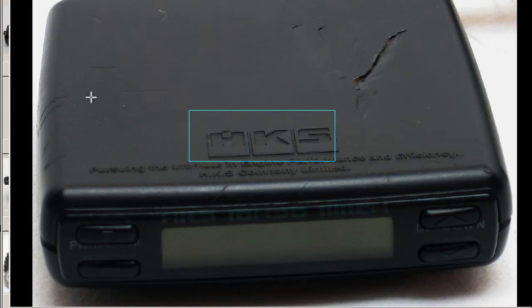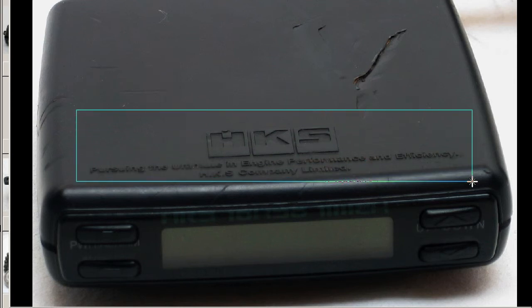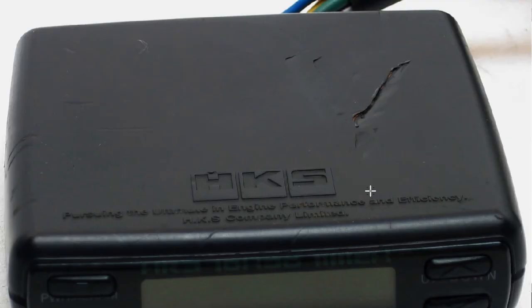The Turbo Timer is a device which delays the shutdown of the vehicle when the key is being turned to the off position, the theory being that it will allow the turbo to spool down, thus increasing the life of the turbo. On the top of the unit: HKS, pursuing the ultimate in engine performance and efficiency — HKS Company Limited.